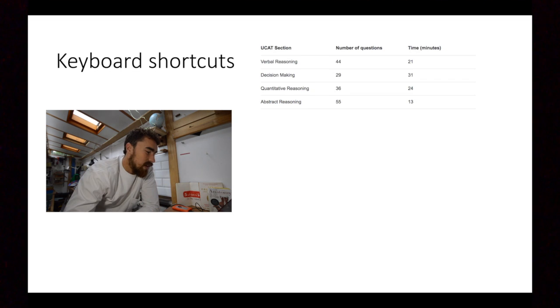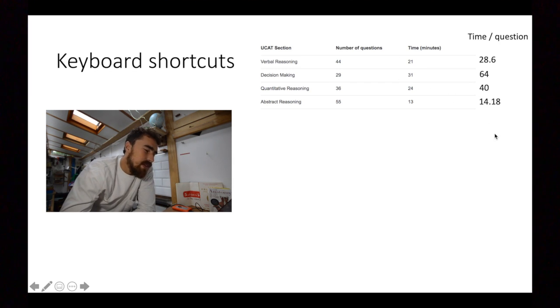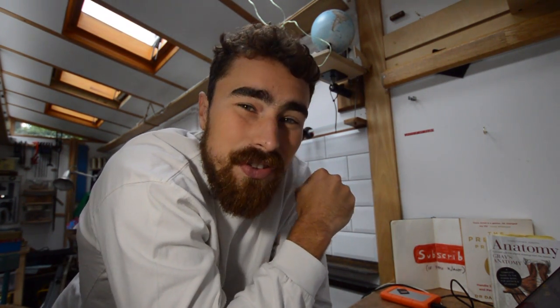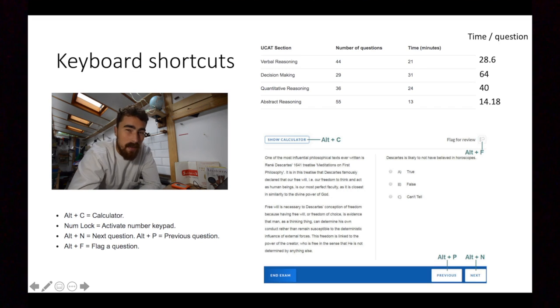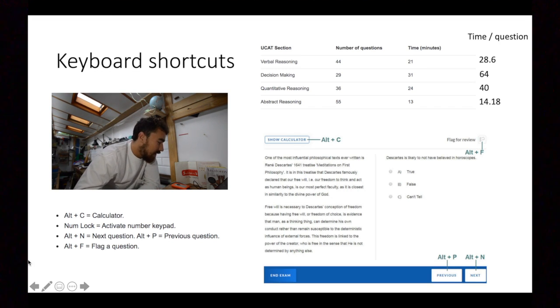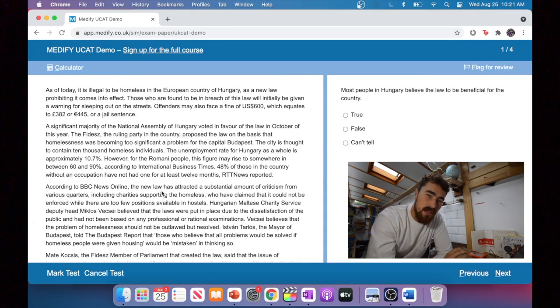To illustrate that: for verbal reasoning you have 44 questions in 21 minutes, so that's about 30 seconds per question. The section with the least time is abstract reasoning — you have just 14.18 seconds to do a question and move on. Time is at a premium and you want to find ways to be as efficient as possible to get through enough questions for a good score. Keyboard shortcuts are a good way to increase your speed. You can bring up the calculator, activate the number keypad, skip to the next or previous question, and flag a question if you're spending too much time and want to revisit it.